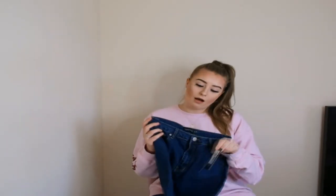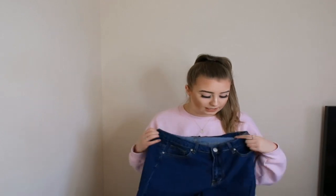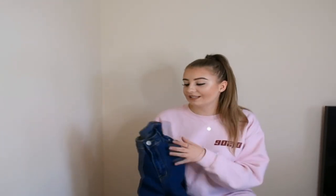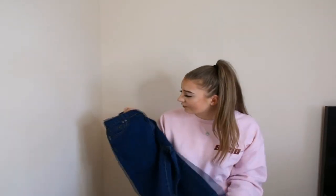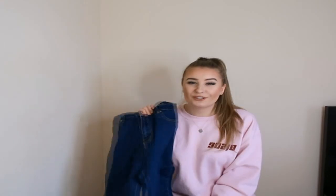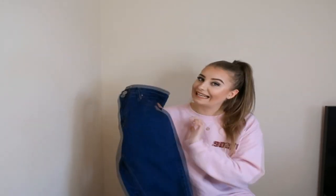Next up, I picked up some jeans from I Saw It First — the Stonewash Basic High Waisted Five Pocket Skinny Jeans. There are two styles of jeans I love: a skinny high-waisted or a pair of mum jeans. I decided to grab a new pair of skinnies as I haven't bought a new pair in the longest time. I Saw It First has just recently released a new range of denim, so I thought why not try them. You will never guess the price — these were £12.50. I'd usually pay £36 to £40 in Topshop.